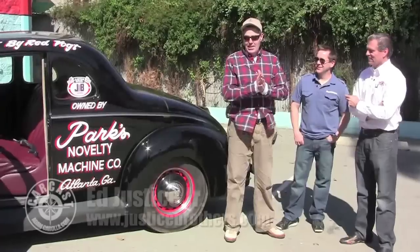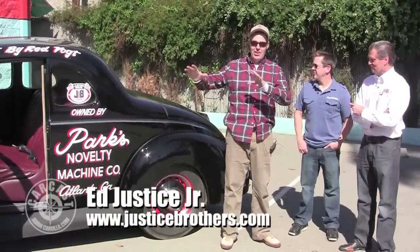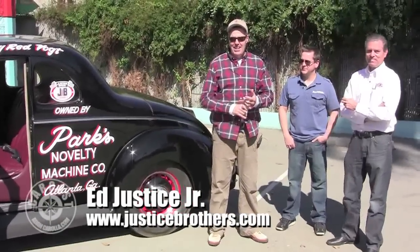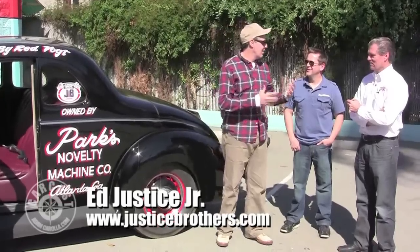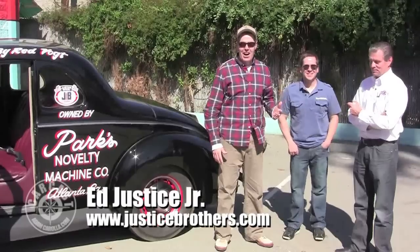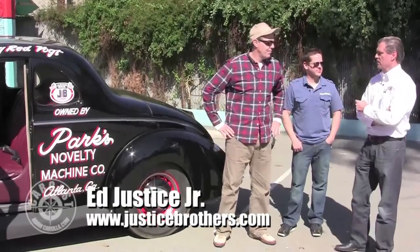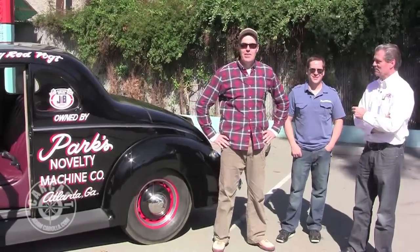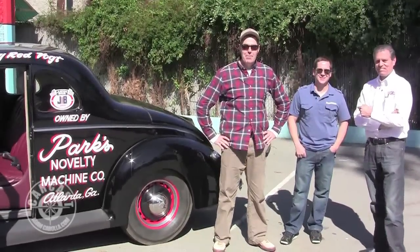Ed Justice Jr., this has been a treat. We'll take a walk around the car and show all the various cool components. I love doing this program — we bring smart guys in and I always learn something. This is an educational program every time. Check out justicebrothers.com — Justice Brothers spelled out dot com. Until next time, this is Adam Carolla, Fred Justice Jr., and Matt D'Andreas saying keep the air in the spare and the bag in the wheel.